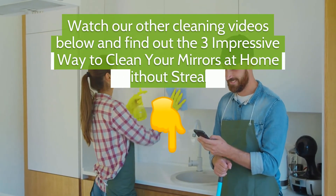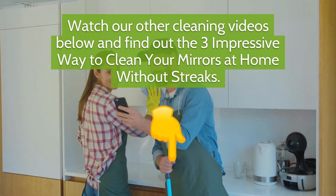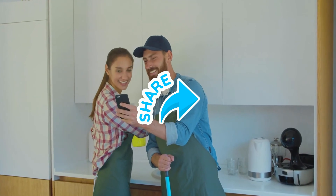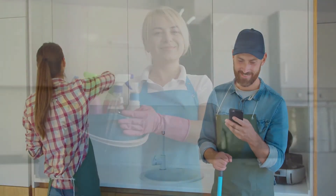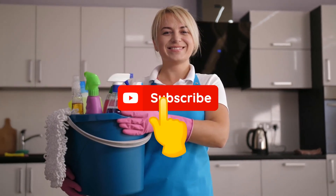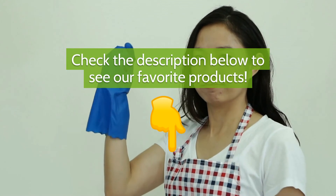Watch our other cleaning videos below and find out three impressive ways to clean your mirrors at home without streaks. Feel free to share our videos with friends and family so they'll get to know the best ways to improve their way of living. Let us know what you think about this video, don't hesitate to drop a comment below, and subscribe to our channel. Check the description below to see our favorite products.